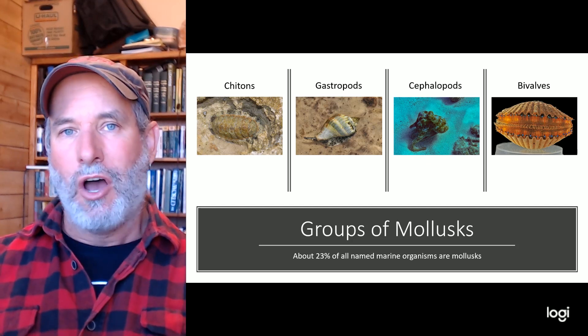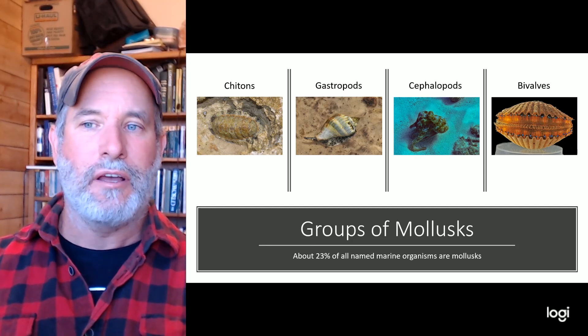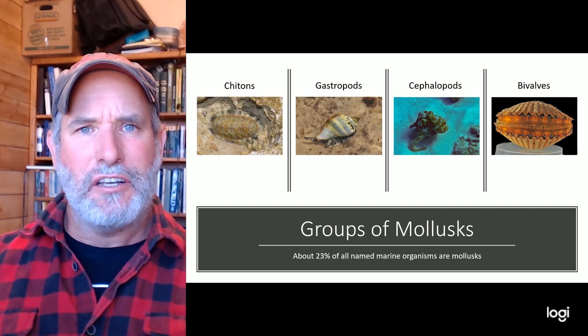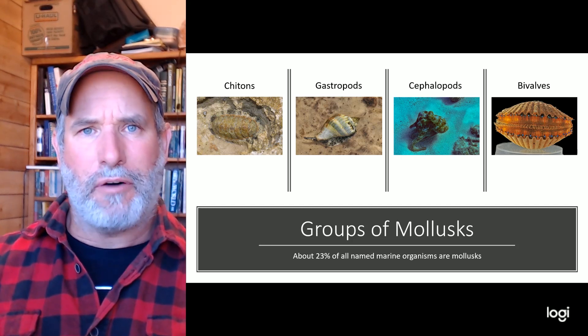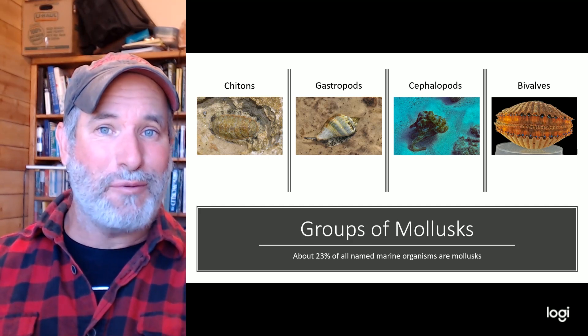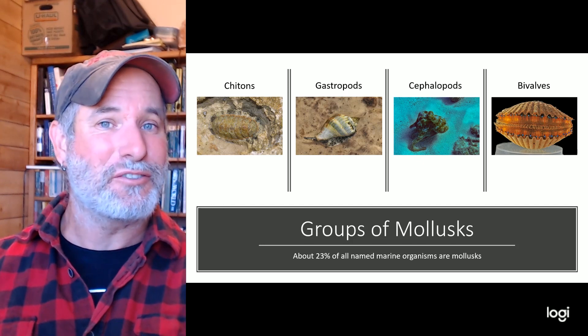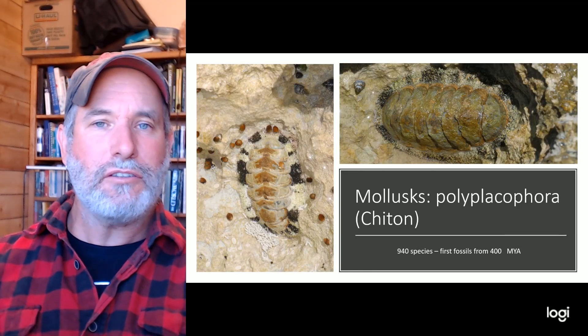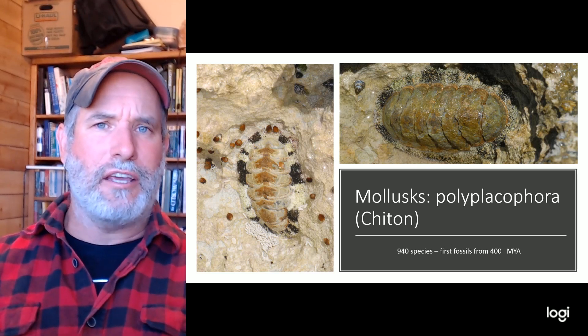There are 80,000 to 100,000 species of mollusk and we're discovering new ones all the time. The four major groups are: chitons, gastropods, cephalopods, and bivalves. In fact, 23% of all named organisms are mollusks — this is an incredibly diverse group of animals.